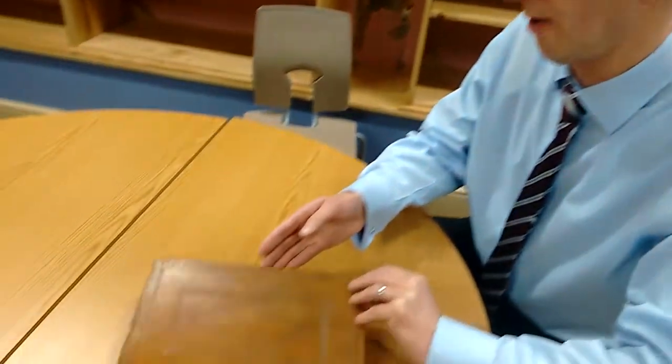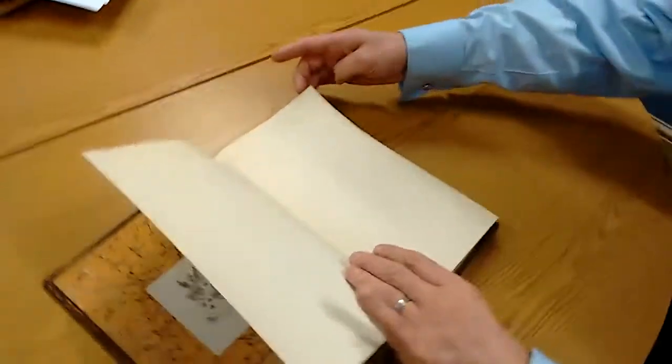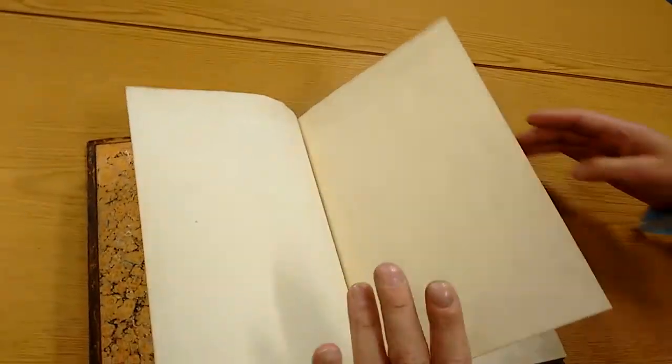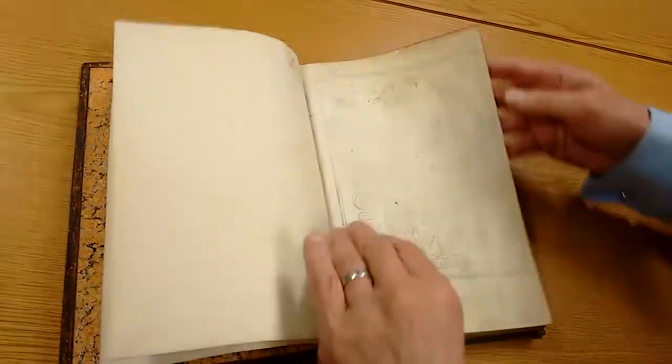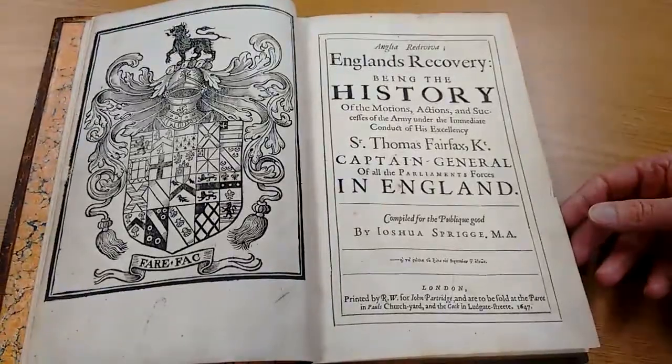This is Anglia Rediviva. The previous owner was Colonel Holland, who was a regicide. It is a beautiful book, an original, printed in 1647.